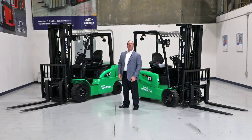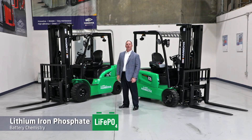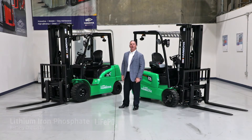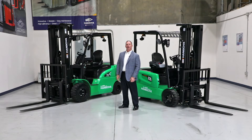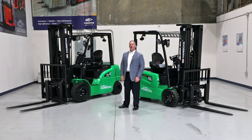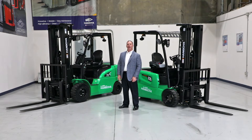Today, I'd like to talk to you a little bit about lithium-ion technology. The Hung Chug Group recognized the benefit of lithium iron phosphate batteries and realized they could revolutionize the material handling industry. Hung Chug then partnered with CATL, a company that manufactures lithium-ion technology in the automotive industry for companies such as BMW and Mercedes.